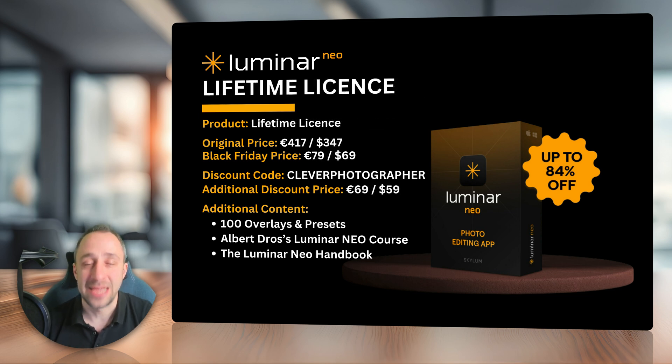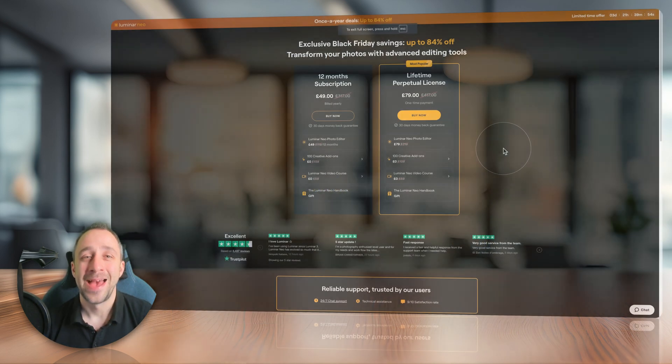Moving to the lifetime license — it also gets the Black Friday discount, from 417 euros or 347 dollars down to 79 euros or 69 dollars. Just like with the subscription, if you use our code Clever Photographer, you will get an additional 20% off, which brings it down to 69 euros or 59 dollars — one of the best prices I've seen for a very long time. Now let's jump to the Skylum website and see how you can use the discount codes and what add-ons you're going to get.